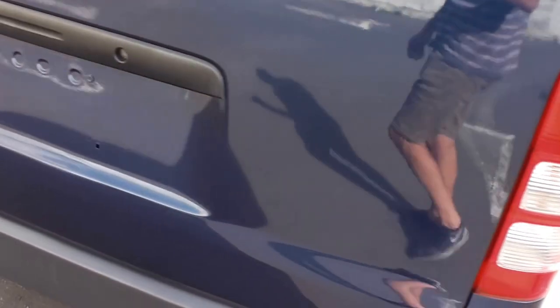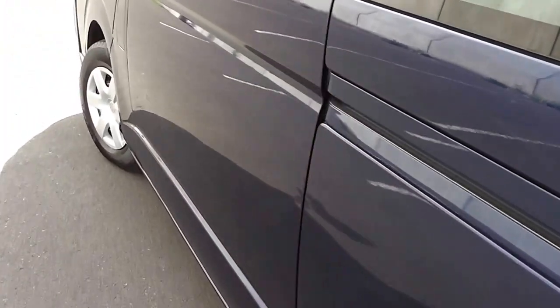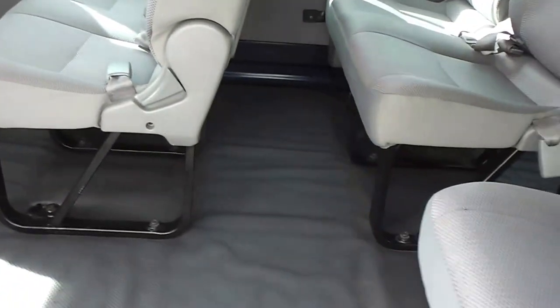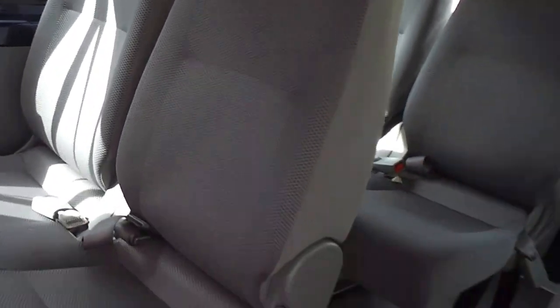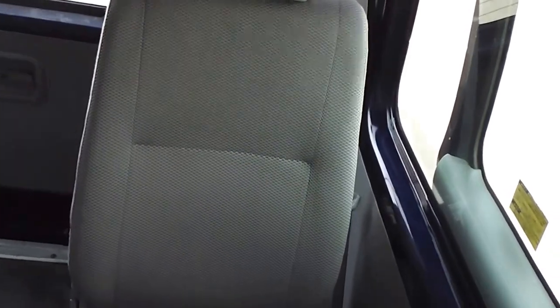Let's walk around to the left hand side. We have a row of two seats, another two seats, and another two on the right hand side, and on the left hand side two individual seats. These ones on the left hand side also have the ISOFIX child seat anchor points.